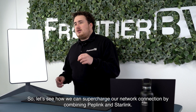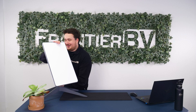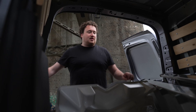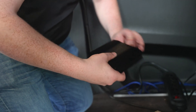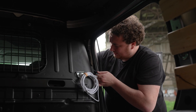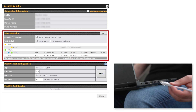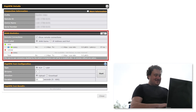Let's see how we can supercharge our network connection by combining Peplink and Starlink. Here you can see it switching from the cellular to the WAN where the Starlink is connected.